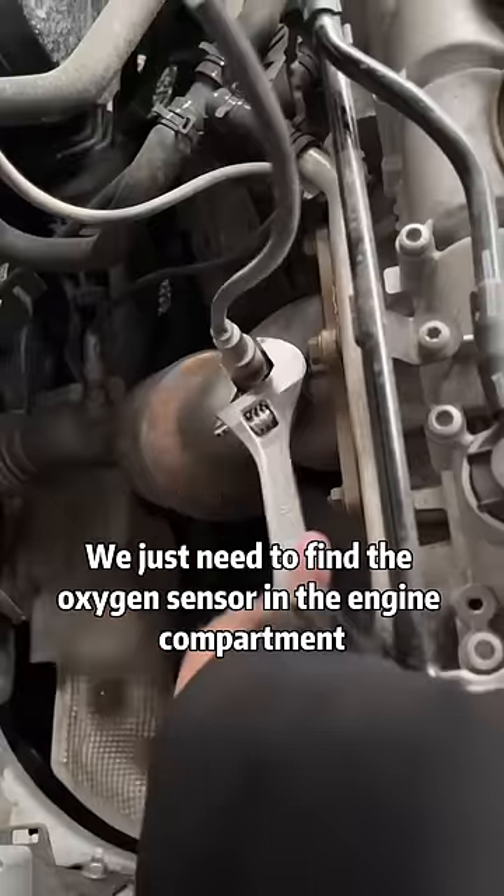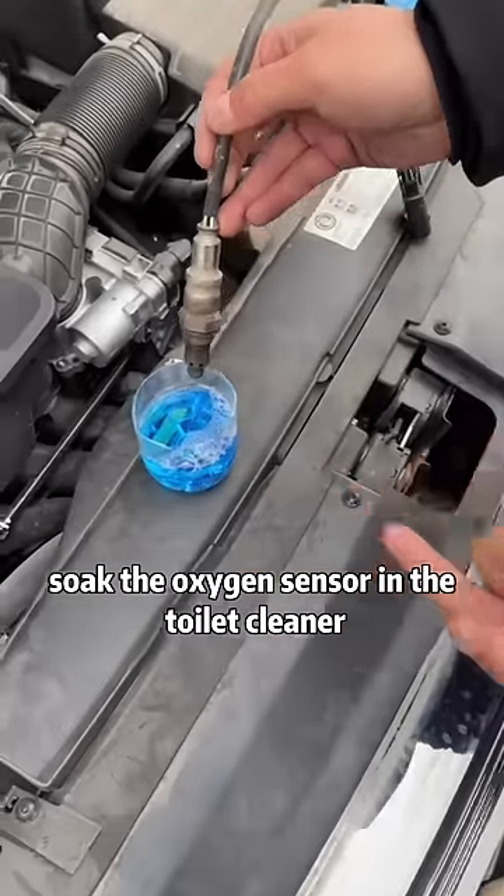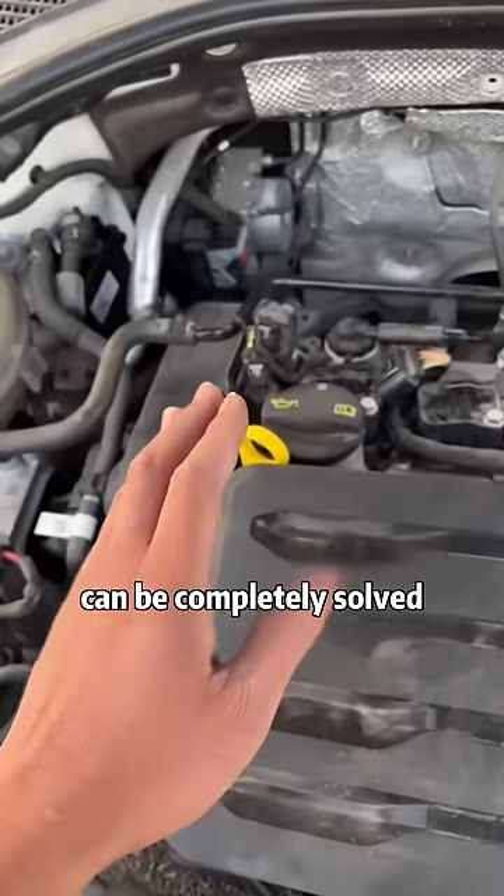We just need to find the oxygen sensor in the engine compartment, remove it with a wrench, take a can of toilet cleaner from the kitchen, soak the oxygen sensor in the toilet cleaner, clean the carbon deposits on it, and the problem of increased fuel consumption can be completely solved.